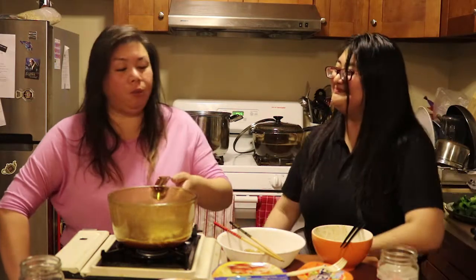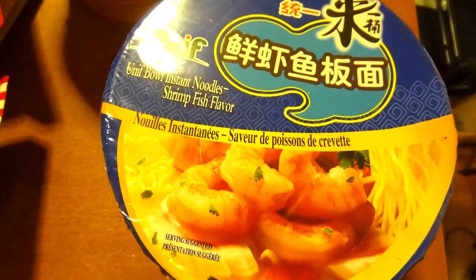Would you buy this? I prefer the Indonesian one — I would buy the Indonesian one because it's spicy. This one, what flavor is this? Shrimp fish flavor. Sesame oil. Yeah, it smells like sesame oil too. This is good. I don't love it, but it's good.